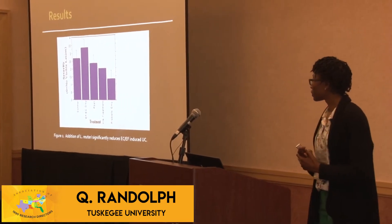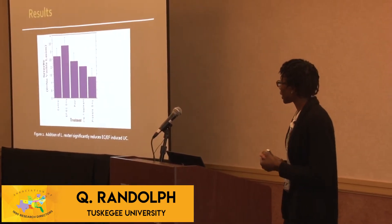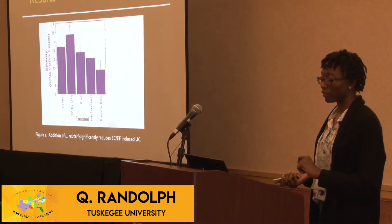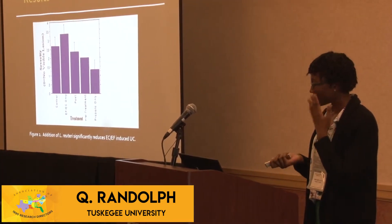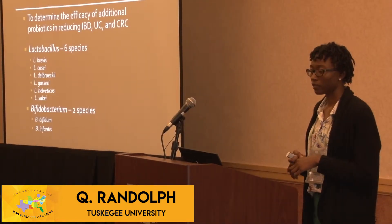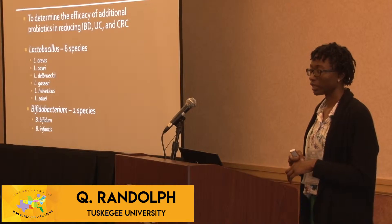And this is just a graph of the results, so for pre and post treatment as well as probiotic only, they all showed reduction of inflammation. And because of the success of this probiotic, we wanted to determine the efficacy of additional probiotics in reducing the inflammation.